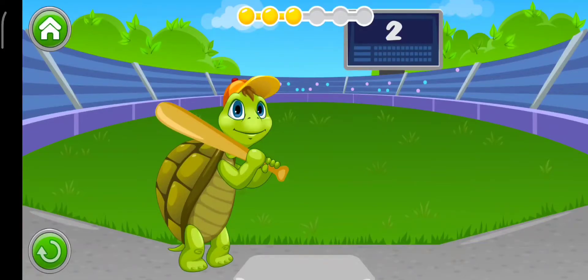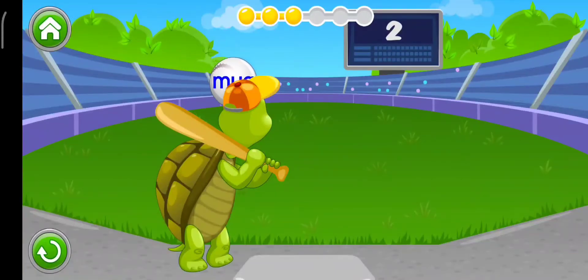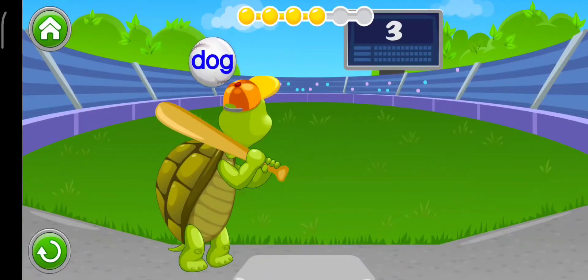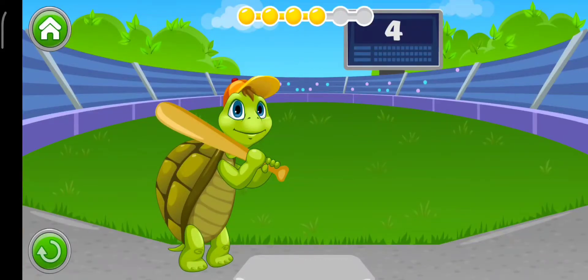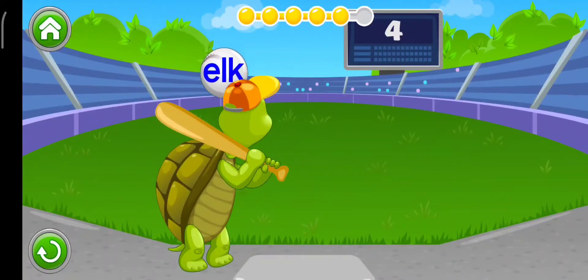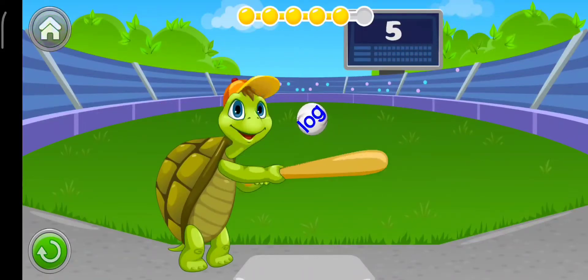Find the word: Bag. Now find: Dog. Find the word: Log. Well done.